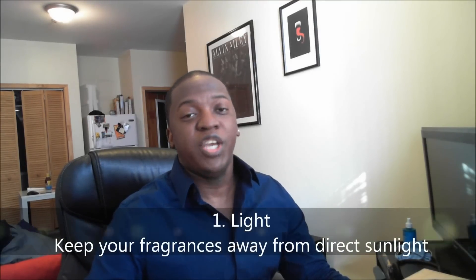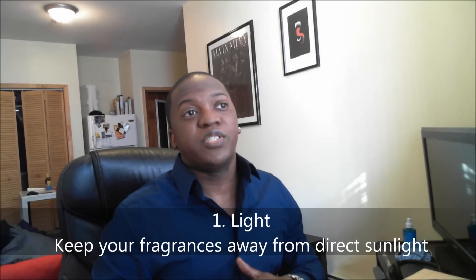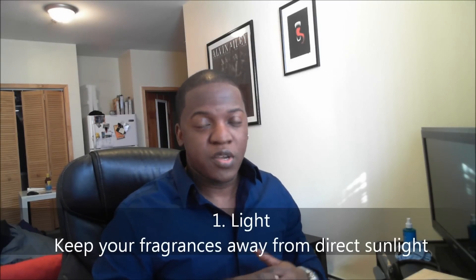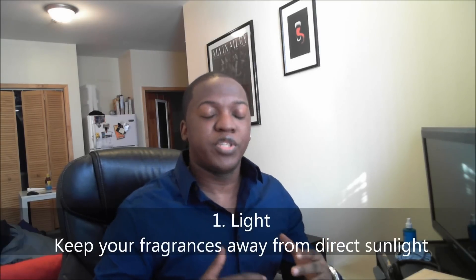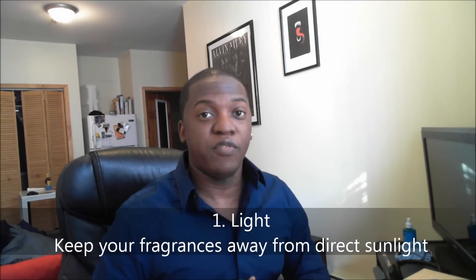The very first culprit is light. Direct sunlight is one of the chief enemies of fragrance. Fragrances that tend to keep better are generally in darker bottles overall, which reduces sunlight hitting the juice itself. Direct sunlight alters the chemical makeup of the fragrance — sometimes causing it to change colors, sometimes causing it to lose some of the notes. Top notes are usually the first to go.